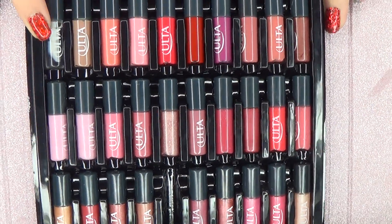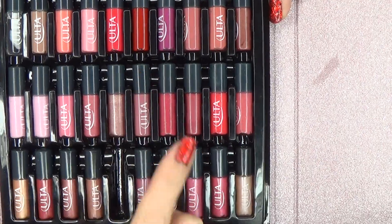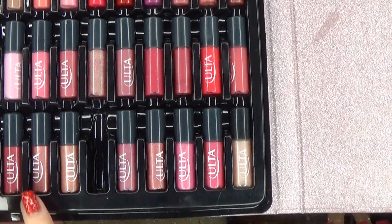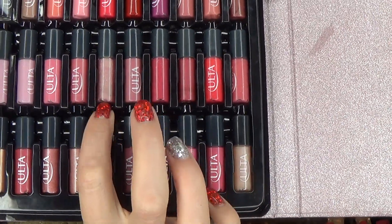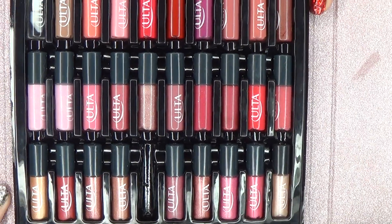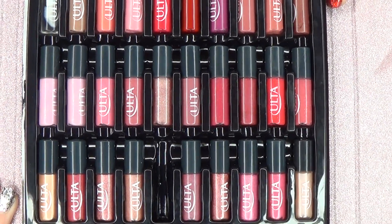As you can see, they are in literally every shade that you could want, practically. You've got from clear all the way to nice reds, some nice berry colors, some pretty pinks, more neutrals and brown tones. You've got a blend of cream and shimmer and sparkle, so there's a bunch of different finishes in this also.